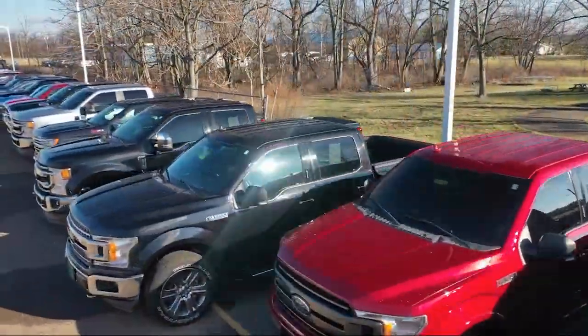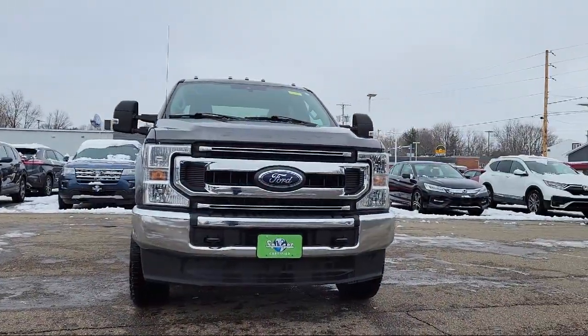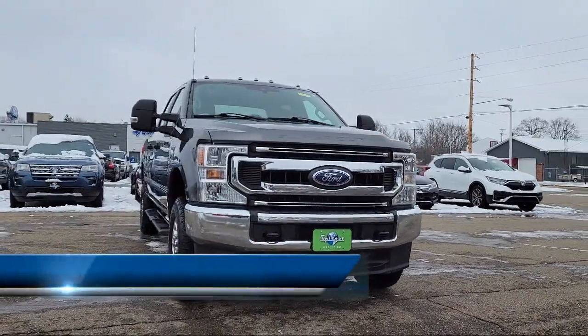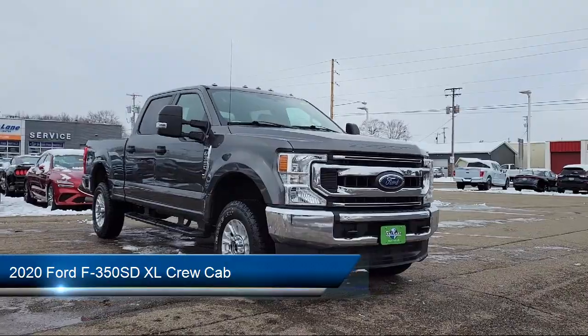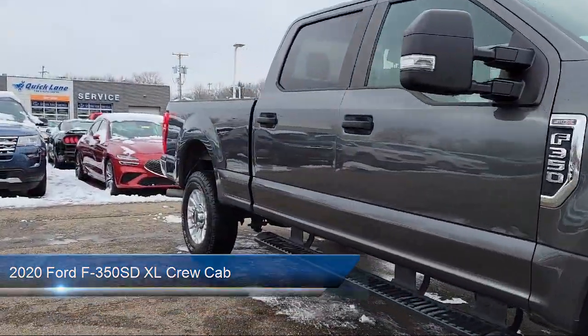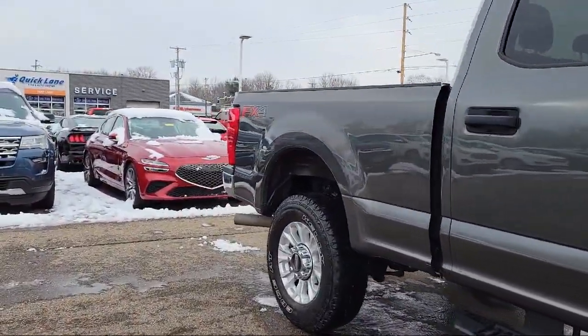Welcome to Spitzer Ford Hartville and here's a look at one of our great vehicles for sale. It comes equipped with FX4 Off-Road Package, STX Appearance Package, Privacy Glass, Power Equipment Group, and Rear View Camera.